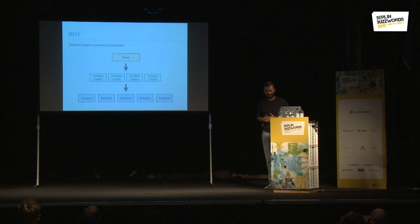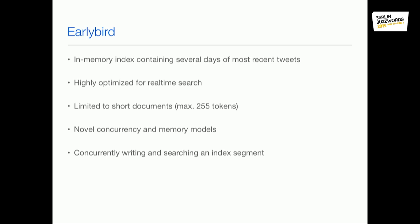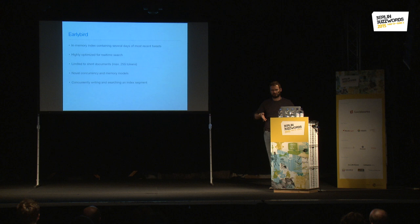EarlyBird is an in-memory index based roughly on a version of Lucene, but a lot of memory models and data structures are changed and completely differently implemented. It's highly optimized for real-time search. One downside was it was limited to short documents — very optimized for tweets at 140 characters, so we could only deal with 255 tokens in that early version. Unlike in Lucene, in EarlyBird you can actually write and search on the same segment in a lock-free way, without having to flush the segment to disk.